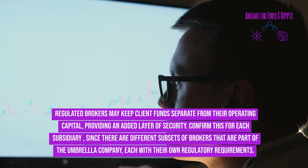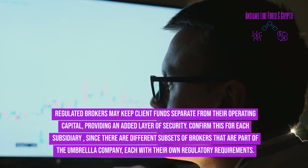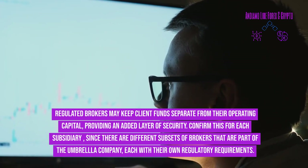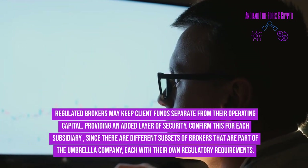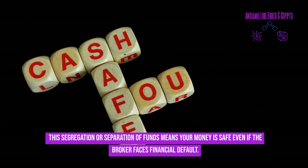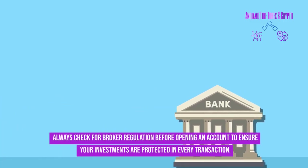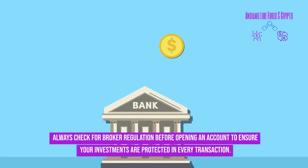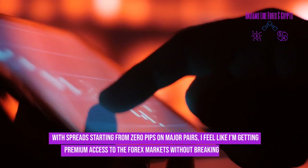Regulated brokers may keep client funds separate from their operating capital, providing an added layer of security. Confirm this for each subsidiary, since different subsets of brokers under the same umbrella company may have their own regulatory requirements. This segregation of funds means your money is safe even if the broker faces financial default. Always check for broker regulation before opening an account.